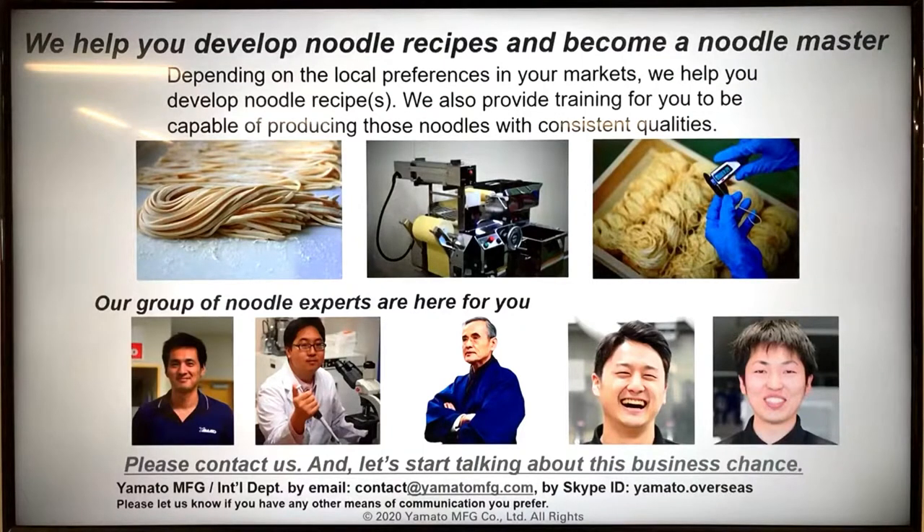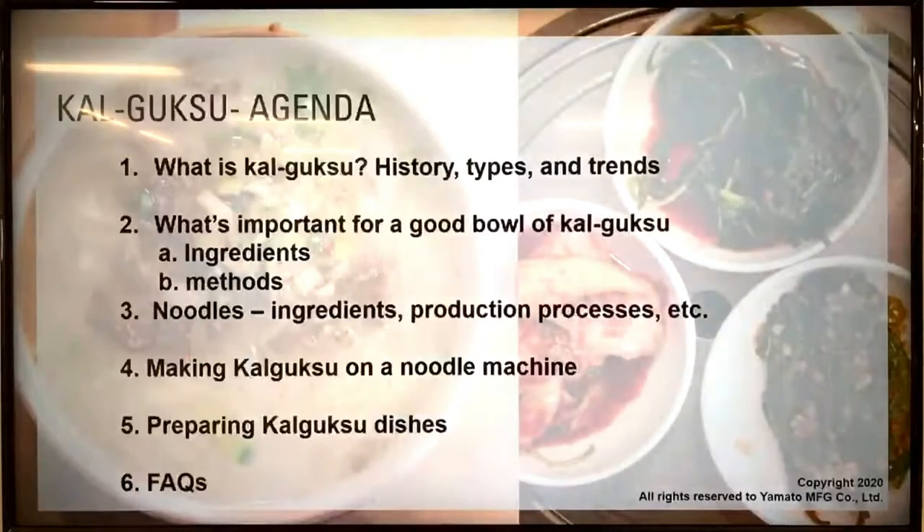So we're talking about kalguksu today. The reason we are doing this class on kalguksu is that it's one of the most popular Korean noodle dishes. I personally like it so much, and I believe this noodle dish is very versatile — like ramen, which has so many variations and a lot of potential to be global food. Kalguksu also has so many variations and regional specialties in Korea, so you may be able to apply it and make it known in your place. That's the main reason we started this class.